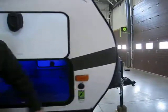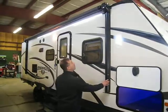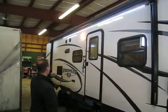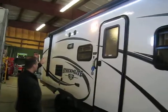It's solar panel ready, with four stabilizer jacks and an electric awning. You also get rain gutters with a spout extension, LED strip lights, 3-way patio lights, and outside speakers.